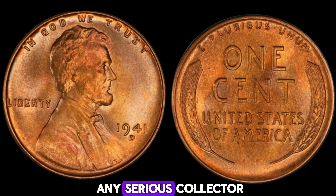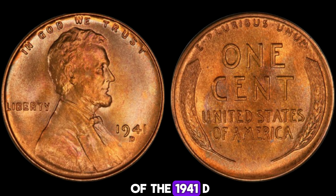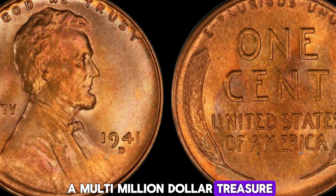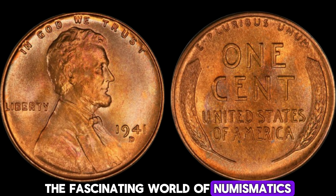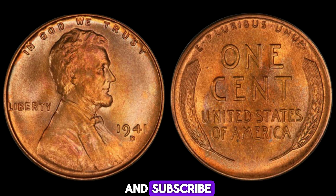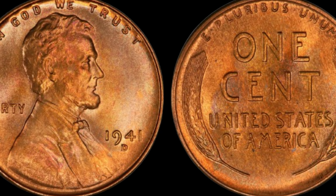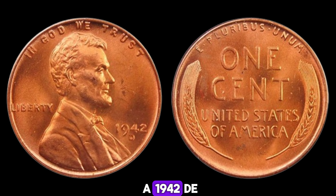This coin is not just a piece of currency — it's a piece of history, a symbol of a bygone era, and a treasure for any serious collector. The incredible story of the 1941D Mint Mark Lincoln penny: from its origins in the Denver Mint to its status as a multi-million dollar treasure, this coin is a true testament to the fascinating world of numismatics. If you enjoyed this video, don't forget to like, share, and subscribe for more amazing stories about rare and valuable coins. Thanks for watching, and happy collecting!